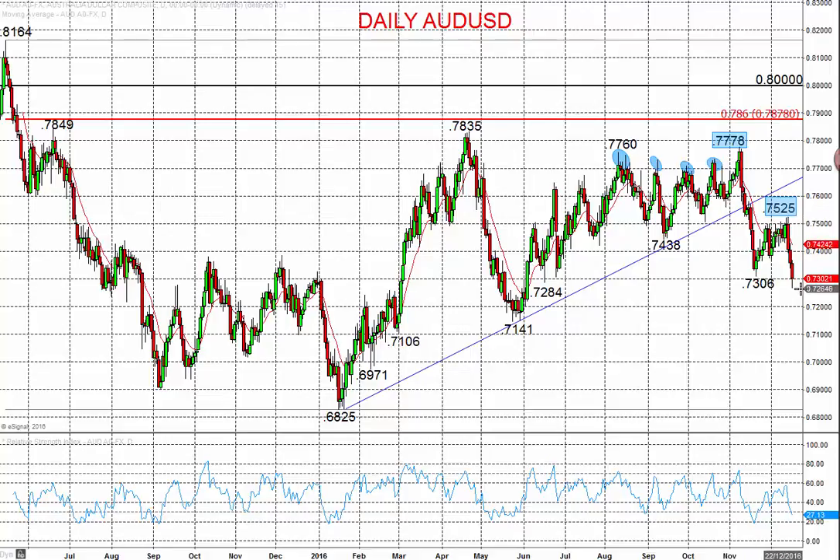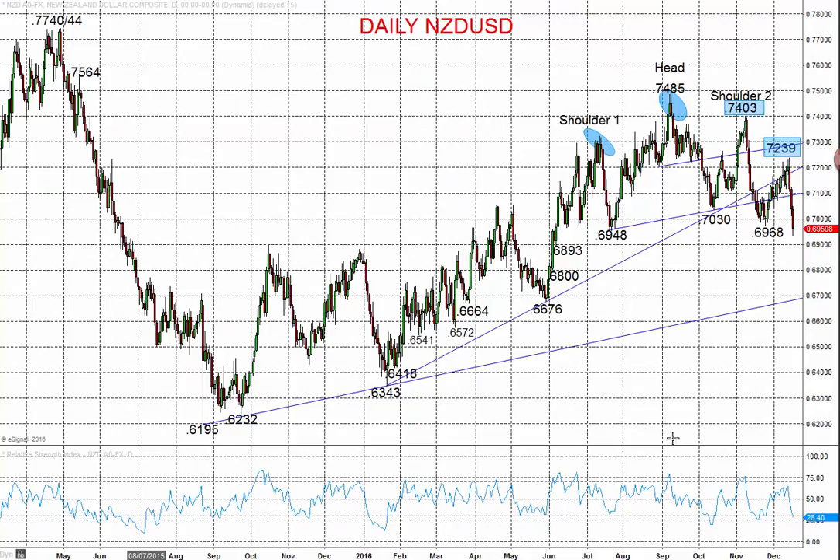That multi-peak, multi-month topping structure down through 74.38 is setting up a far bigger intermediate-term bearish tone. And despite the recovery effort we saw late November and early December, the sell-off since the rate hike through 73.06 leaves risk for a much deeper correction into year-end and early January, targeting 71.41.